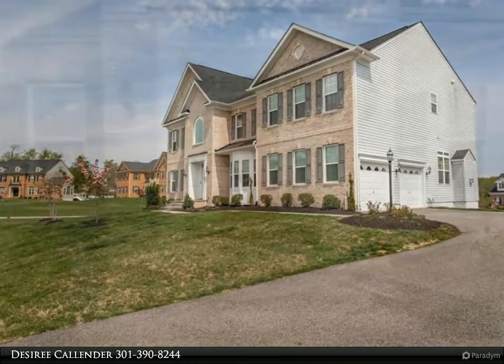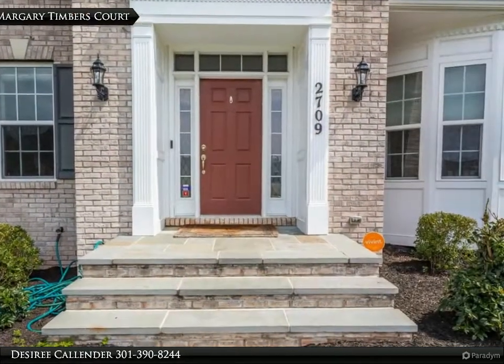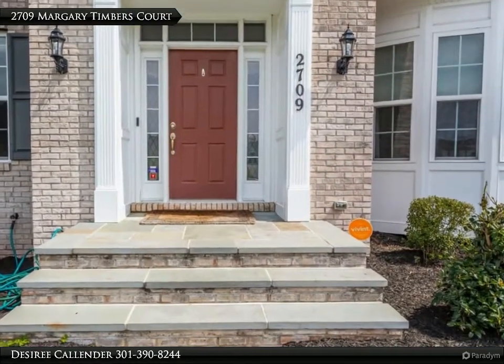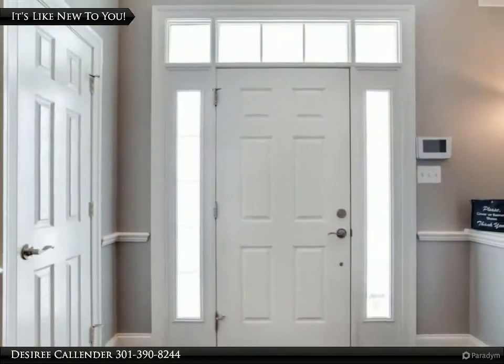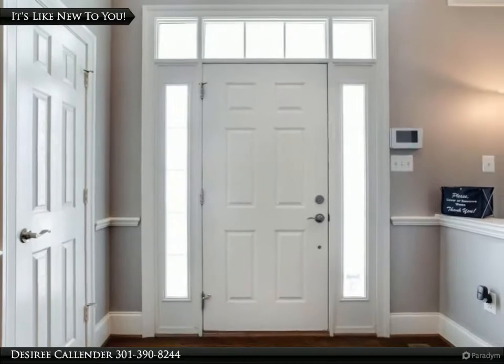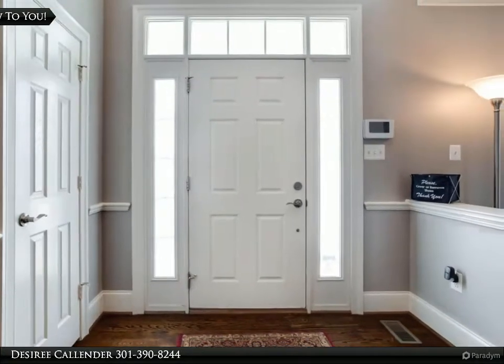If you are looking for extra large room sizes, you will find them here with adjoining bathrooms, and massive recreational space in the basement including a media room, and access to a flat backyard and stair access to the second story deck off the kitchen.